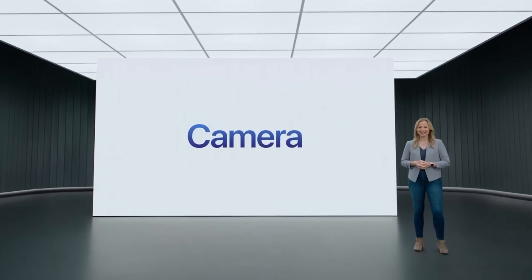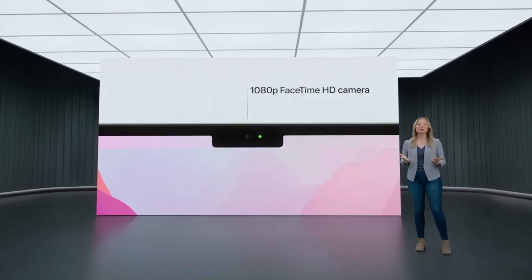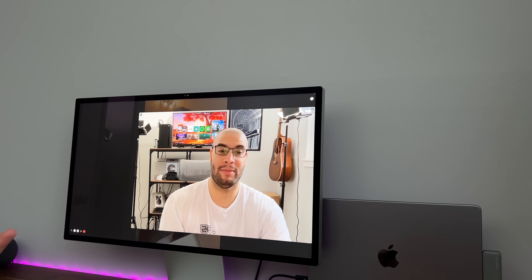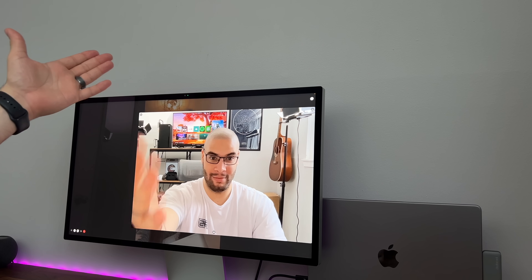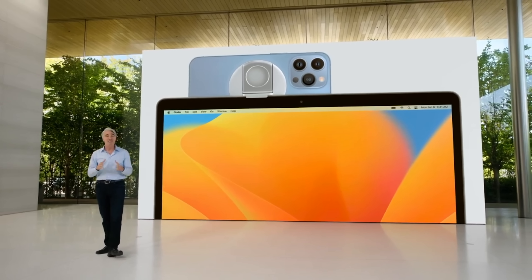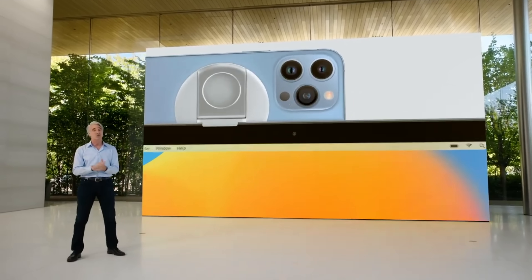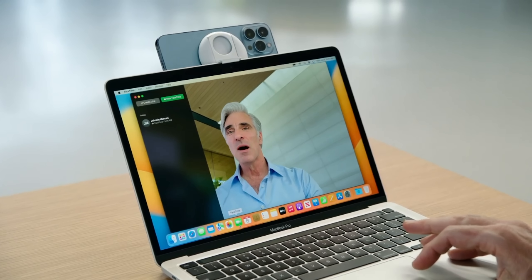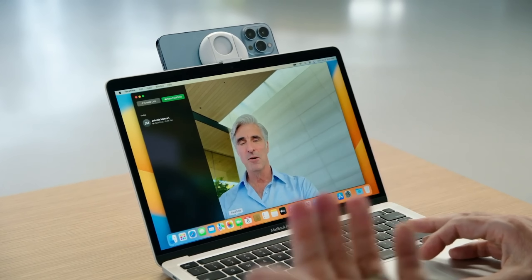The camera sees a nice upgrade as well, going from 720p to 1080p, which is definitely a welcome upgrade. Apple has been putting out some lackluster webcams as of late, so hopefully this new camera does a good job. Not that it entirely matters, but we will be able to use our iPhones as cameras on macOS Ventura, which is pretty sweet. And this will be an update that you'll see on both the M1 and M2 MacBook Airs, so that's something to keep in mind.